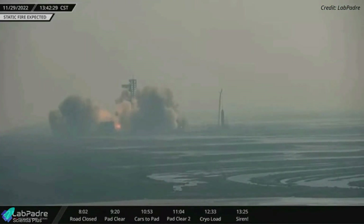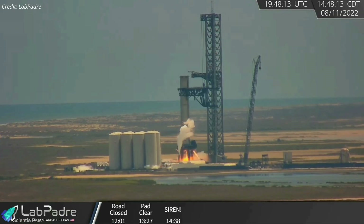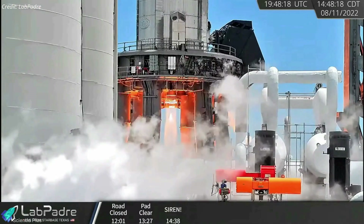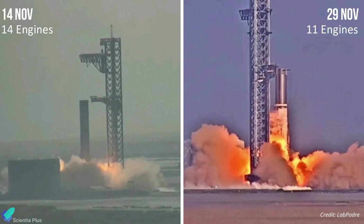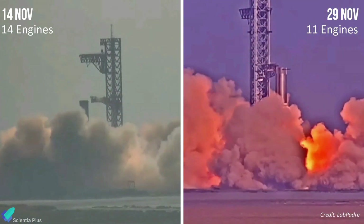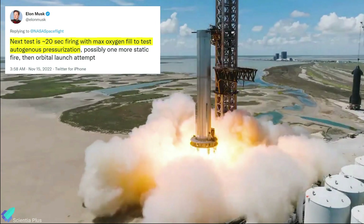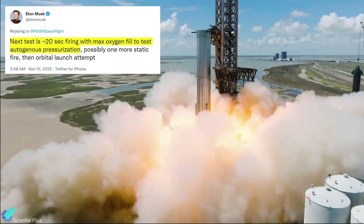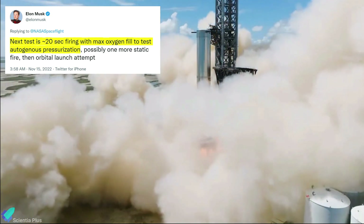It was the longest-duration multi-engine firing of the massive booster so far. Booster 7 had conducted a 20-second single-engine static fire test on August 11. Tuesday's test was the first static fire for Booster 7 since November 14, when the vehicle lit up 14 Raptor engines. Hours after that 14-engine test, Elon Musk tweeted that the next booster test would be a 20-second long Raptor firing with maximum oxygen fill to test the autogenous pressurization system.